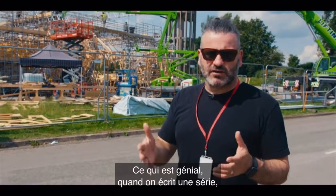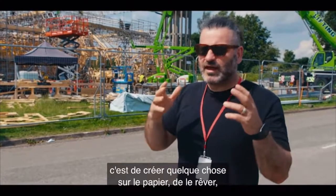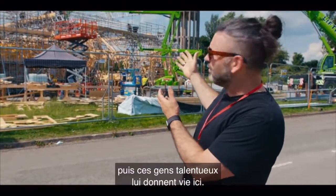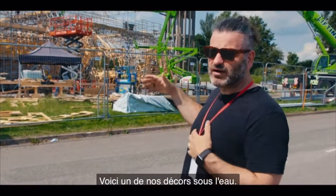One of the best parts about writing a show like this is creating something on paper, dreaming it up, and then these talented people here bring it to life. This is one of our sets — this is one of our underwater sets.